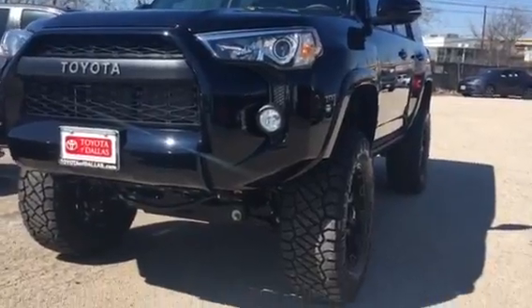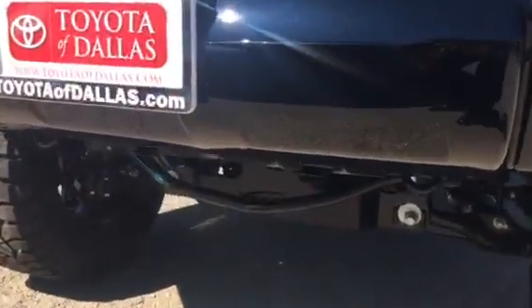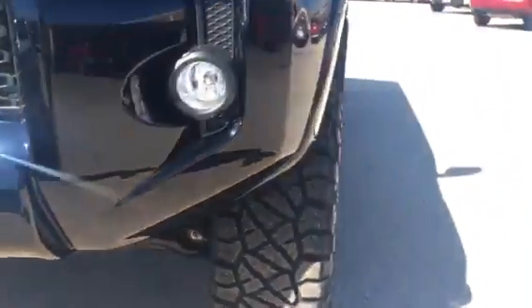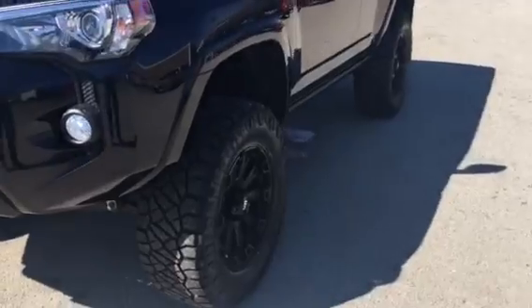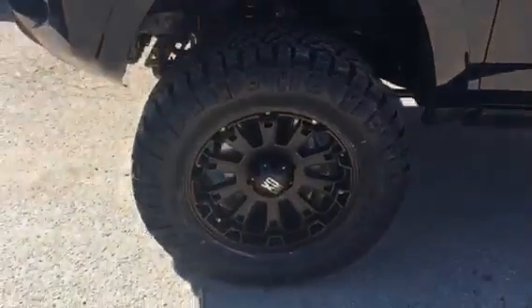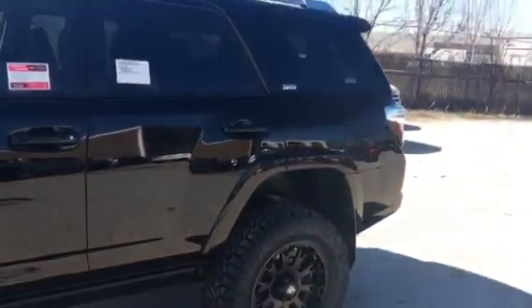It has a Pro-Comp lift on there. Aftermarket wheels and tires — XD 20-inch wheels, 35-inch tires. Very nice. 6-inch lift on this vehicle.